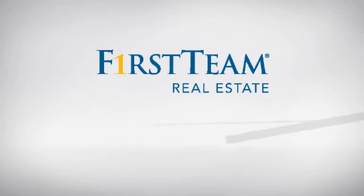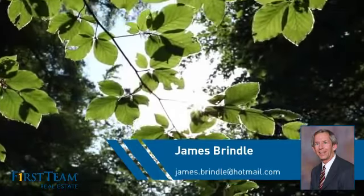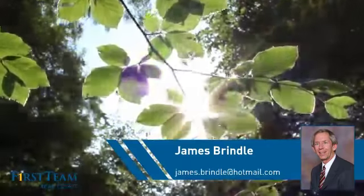At First Team Real Estate, you'll find just the right home for you. This video is brought to you by your real estate agent, James.